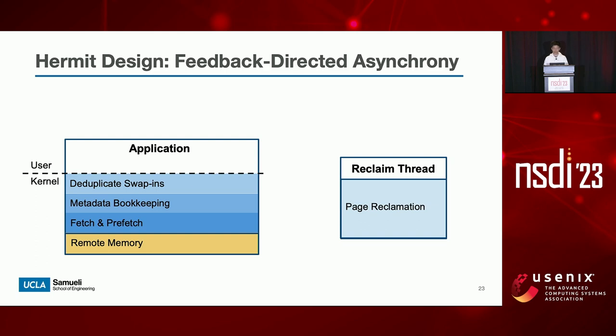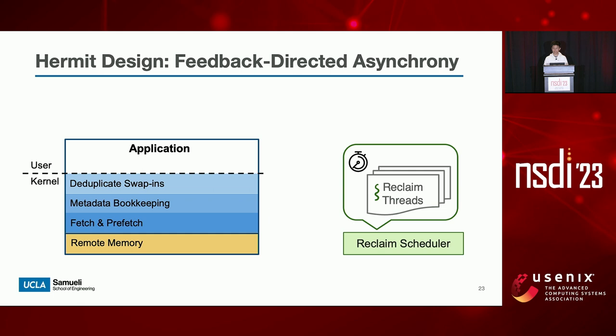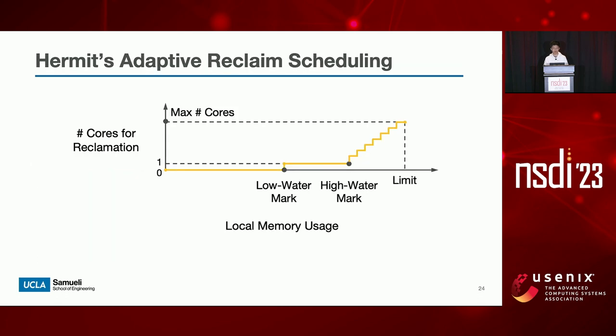Hermit solves all these problems by creating a set of reclaim threads in the background and scheduling them adaptively with feedback signals. We call this design feedback-directed asynchrony. This figure shows an overview of Hermit's design. Hermit controls the number of cores for reclamation by monitoring the application's local memory usage dynamically. Hermit gradually increases its asynchronous reclamation throughput, and the policy can be roughly divided into three phases, marked by its low-water mark and high-water mark.